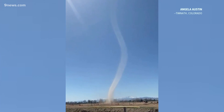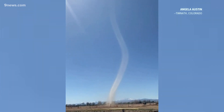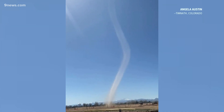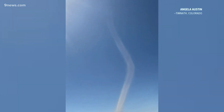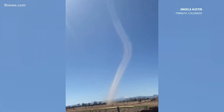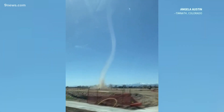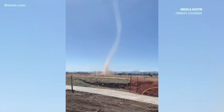A dust devil is a spinning column of rising air, similar to a tornado. The only difference is that a tornado would be attached to a cloud. Dust devils are also smaller and weaker than tornadoes. This one appears to be less than 20 yards wide, with winds of only about 45 miles per hour or less.